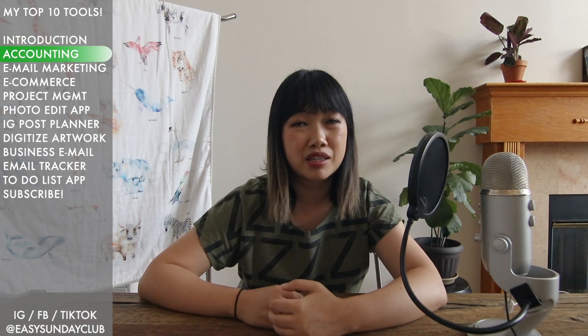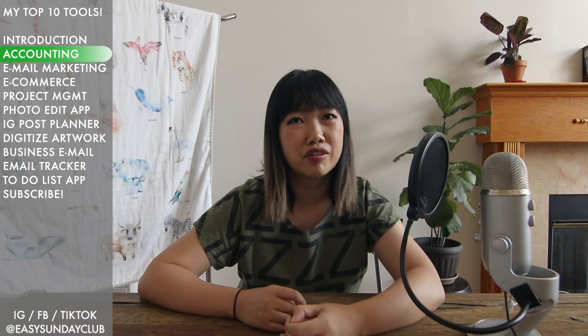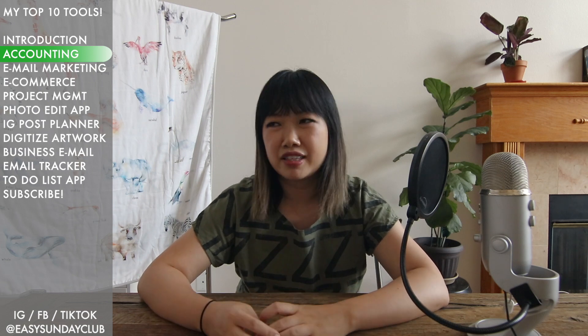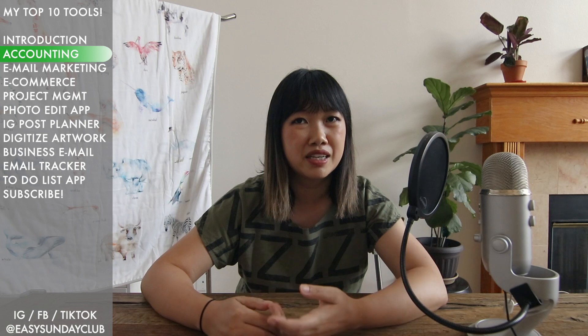The first tool is an accounting or bookkeeping software. Not enough creative business owners use a tool to help them, and I think they've also waited too long before they start using it. I really urge you to get in the habit of using it. When people think of accounting they think of QuickBooks and all this accounting jargon, but it's really not as hard as you think, especially since at the beginning you don't have a huge amount of business expenses.